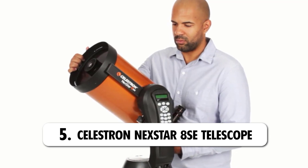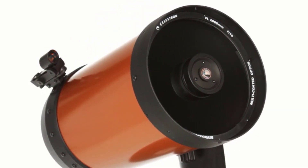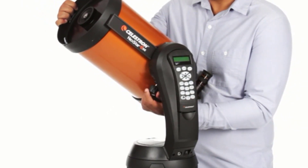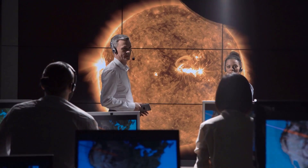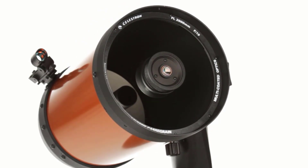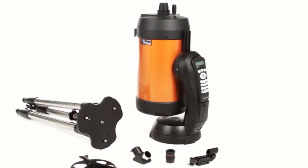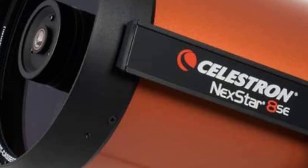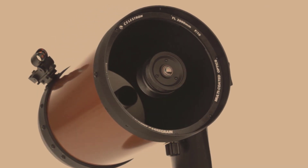Number 5: Celestron Nexstar 8SE Telescope. The last telescope on our list is the Celestron Nexstar 8SE. This outstanding orange and black telescope is a computerized model suitable for beginners and experienced observers alike. With the automated go-to mount, you can tap into a database of over 40,000 objects in the solar system. The Nexstar 8SE doesn't only locate your choice with unmistakable accuracy — it also tracks automatically. The 8SE is compact and portable; you can take it along for camping trips and excursions, assembling it without any need for tools. This telescope requires no tripod since it's handy, and it comes with enhancing accessories that can accommodate a wide range of Celestron add-ons.